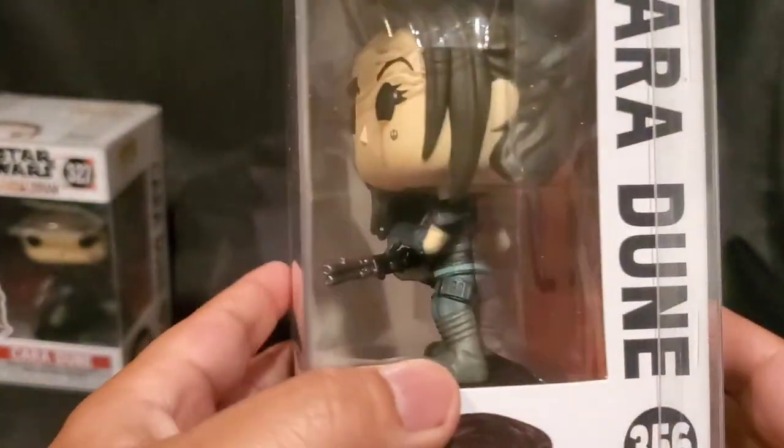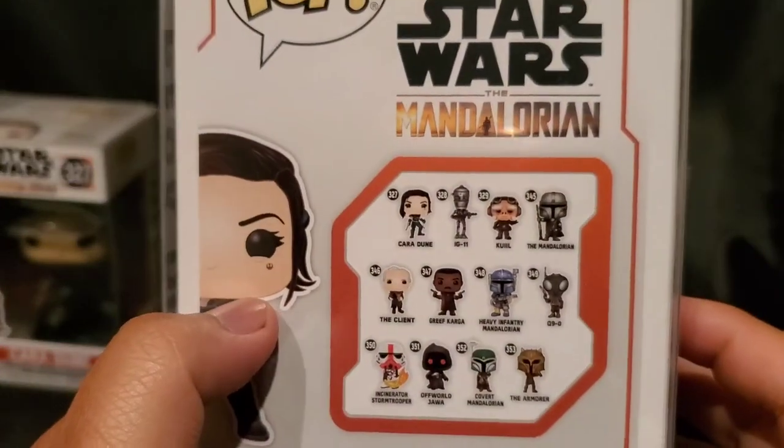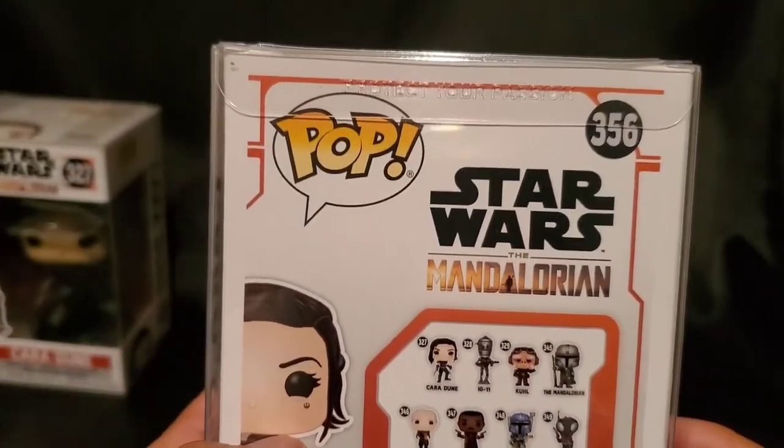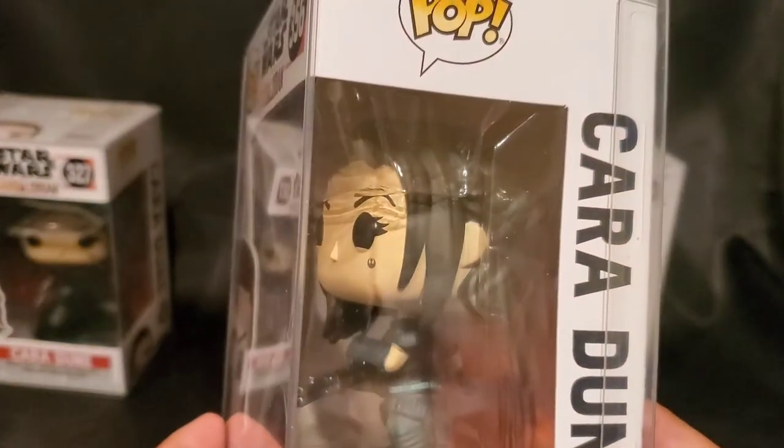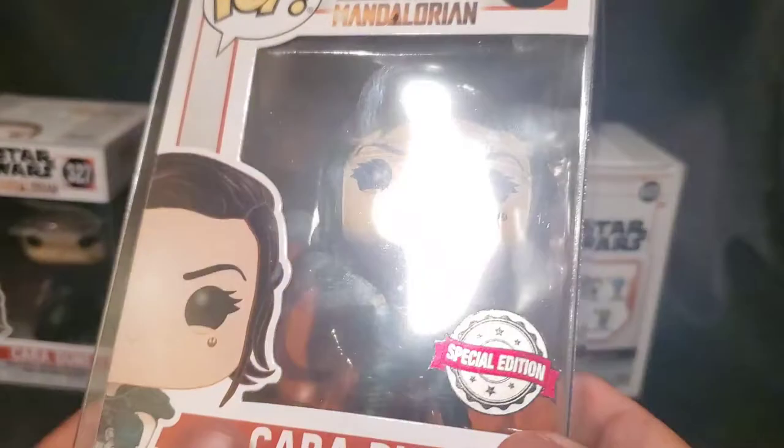Poor Gina. Poor Gina Carano. She was so popular. I don't know what the people at Lucasfilm are thinking. Idiots. Popular character.